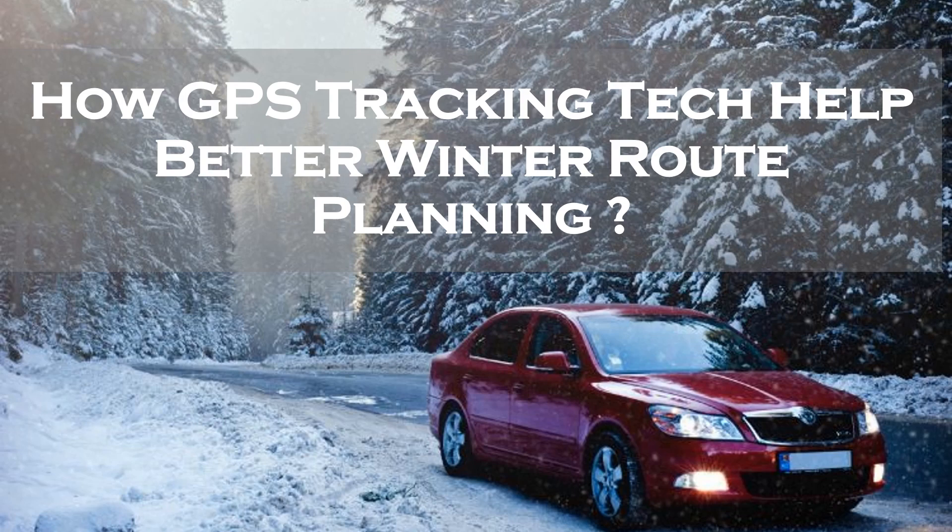The usage of fleet management software is useful for your organization year-round; however, possibly no more so than during the winter when the weather turns awful. In regular situations, route plans are optimized with fleet management software, as your drivers are able to avoid delays caused by traffic. Winter weather brings extra barriers, but with GPS vehicle tracking intelligence, you could genuinely improve your route optimization plans.